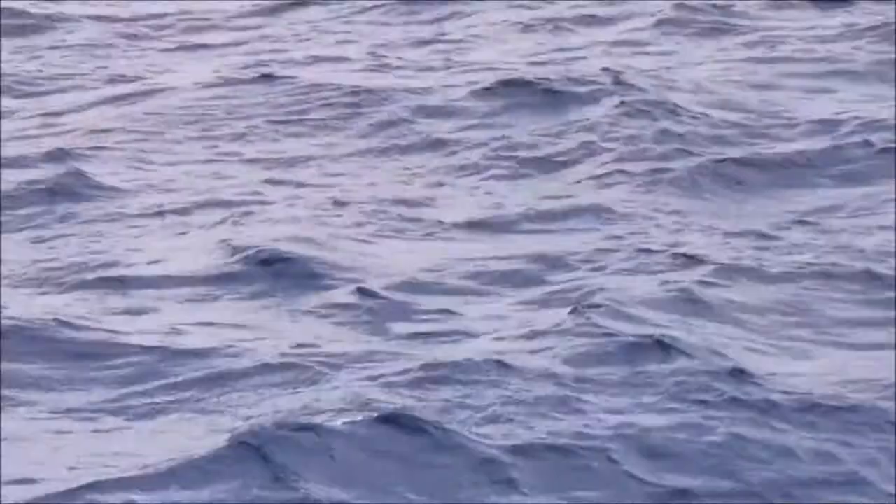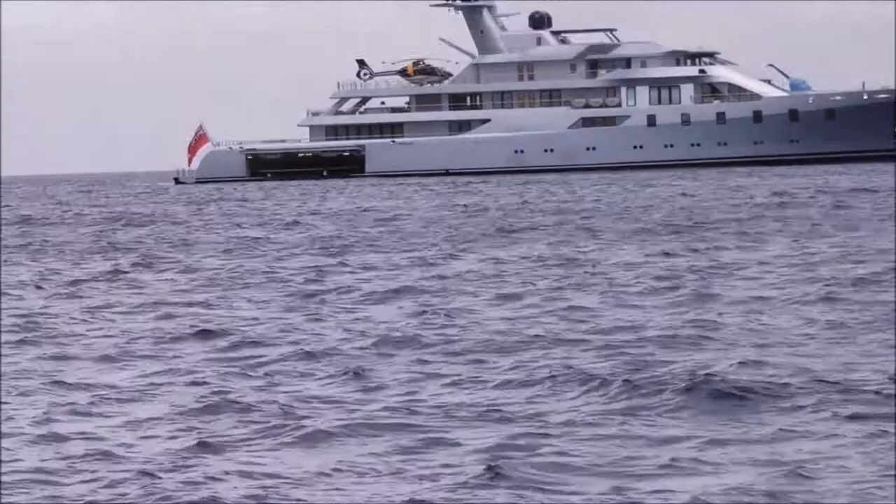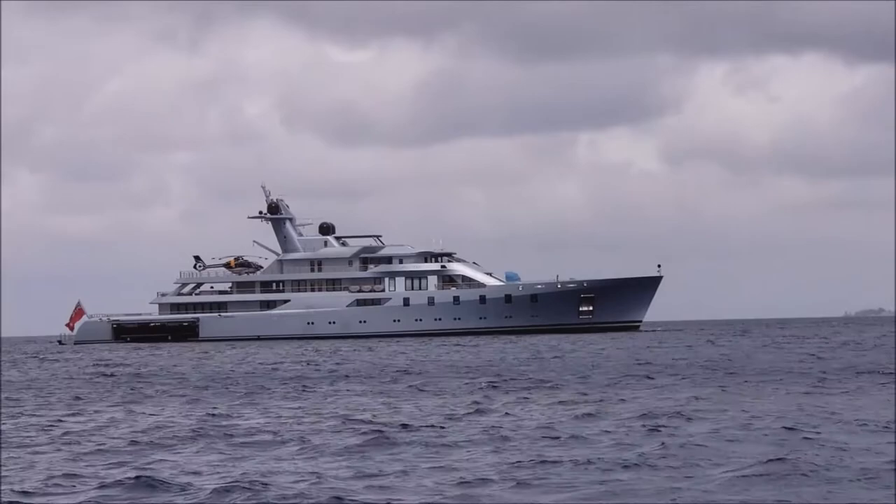It's got its own helicopter pad on it with a helicopter. This thing is huge. It's pretty wavy out here so the camera's a little shaky — I'll try and keep it still. I can see a helicopter on it. I think it's huge.